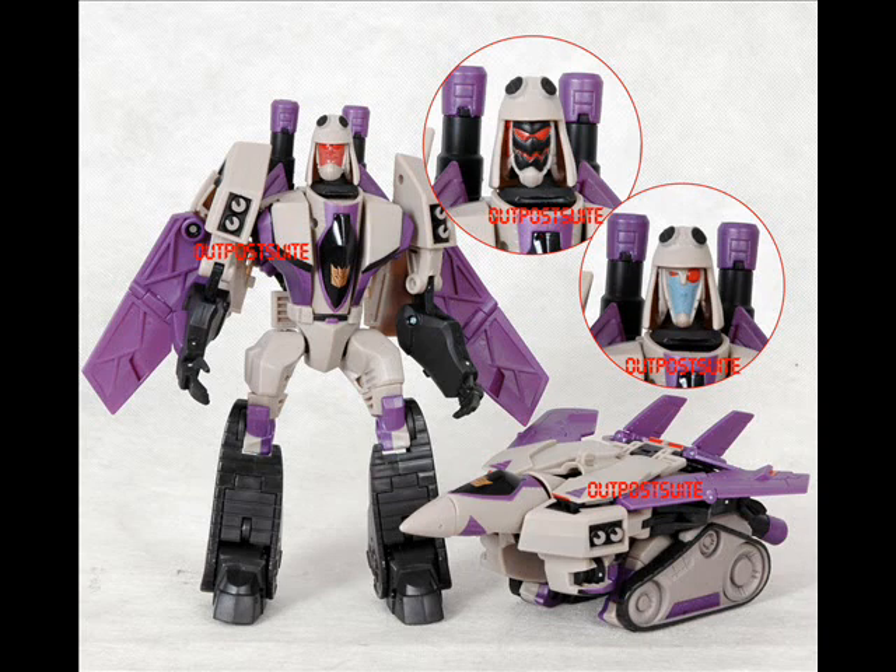The jet mode is very compact, kind of squashed, but I can forgive that. Due to the fact that when we saw concept designs for the figure, they drew the jet mode pretty much the same way as the figure it is right now. So I can forgive that — that's not a problem for me.